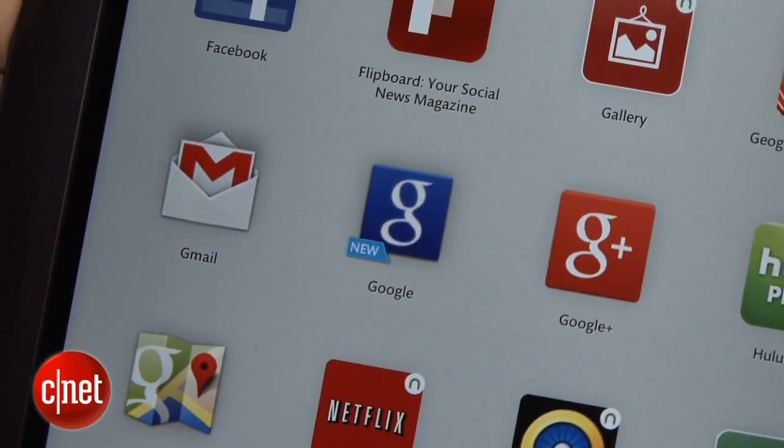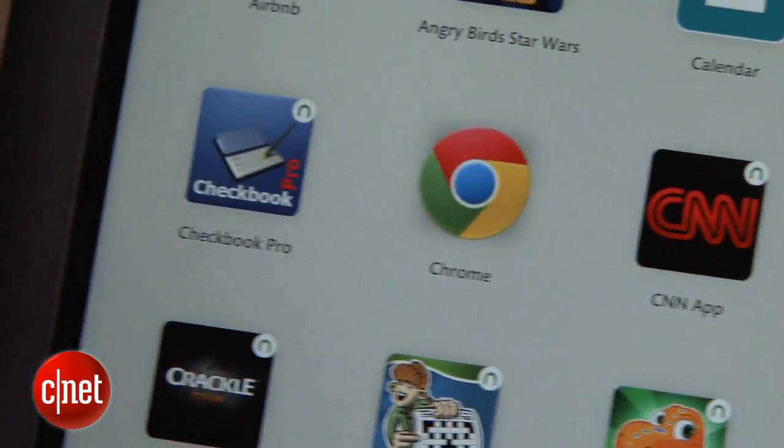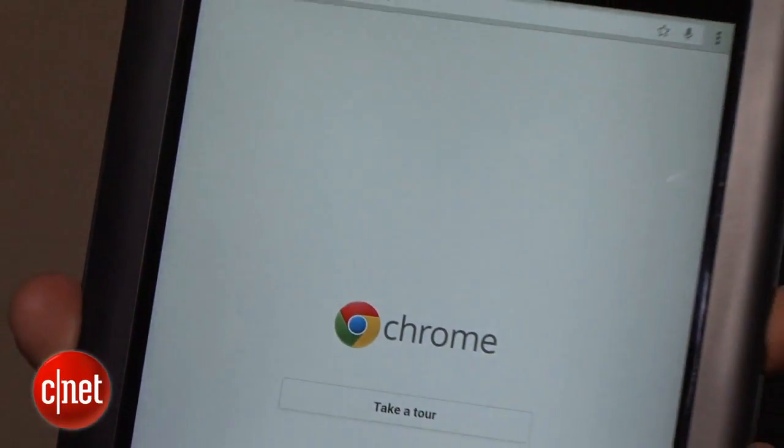You also get the Gmail app, as well as Google+, and on top of it, Barnes & Noble has switched to the Chrome browser for the browser in this device.